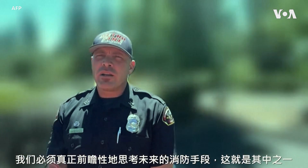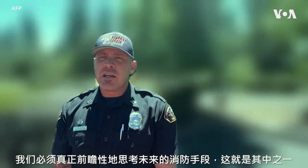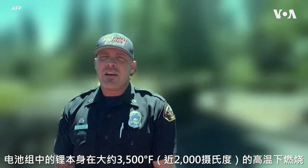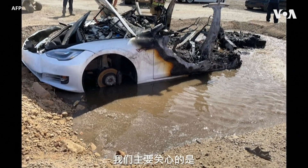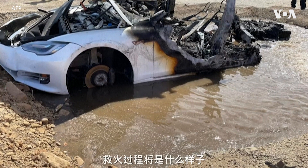We're thinking about what truly is the future of firefighting, and this is one of those aspects. The lithium in itself in that battery pack is burning at approximately 3500 degrees Fahrenheit, so it's a very hot fire. Our main concern is what does this look like if we're on a highway, or if we're in somebody's house, or garage, or a parking garage.